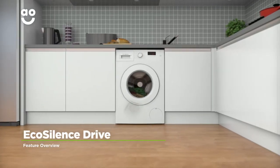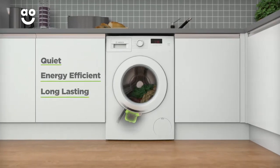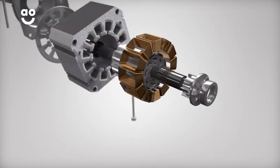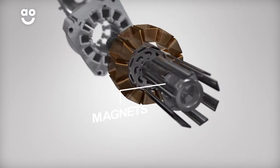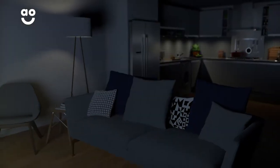This model's EcoSilence drive motor is quieter, more energy-efficient and longer-lasting than normal motors. Because it uses frictionless magnets instead of noisy brushes to power the motor, it's great for open-plan living, as you can use it any time of the day.